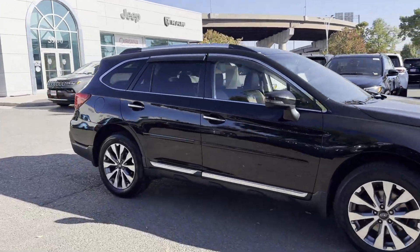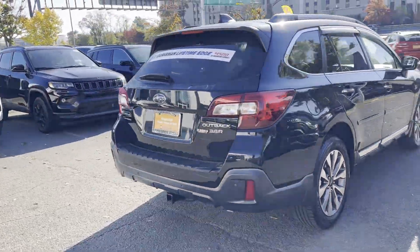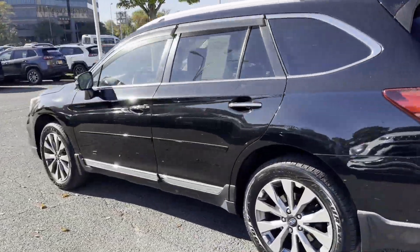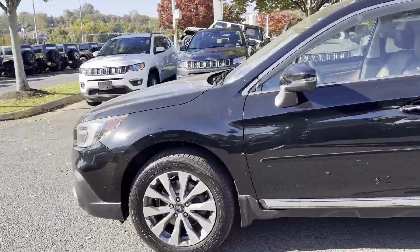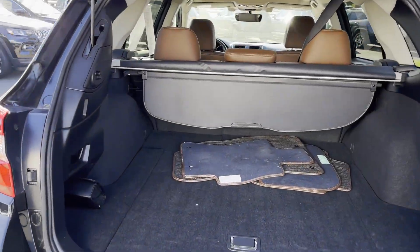2018 Subaru Outback with less than 80,000 miles on the odometer. This SUV offers space as well as power and performance. Find what you are looking for and more with these extra features: lane keeping assist, side view mirrors with turn signals,